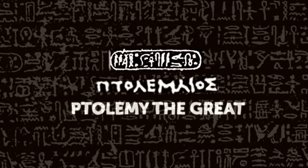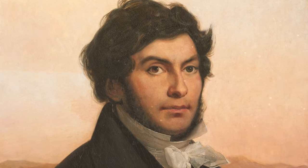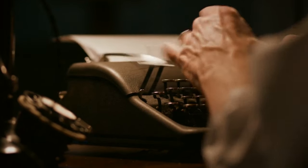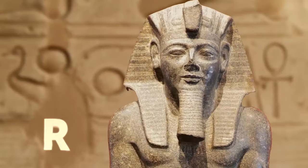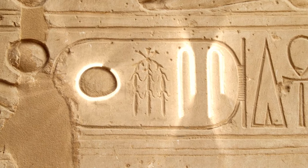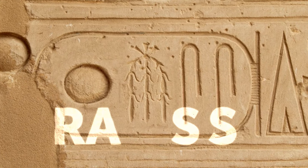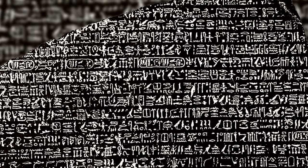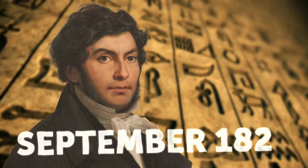Champollion picked up where Young left off. He knew Coptic, so the Frenchman was able to determine what many other hieroglyphs sounded like. The Eureka moment came while he was studying a cartouche from a site dedicated to Ramses II — it had four symbols; the last two were the same, which he determined was the sound S. The first symbol was the sun, which is 'Ra' or 'Re' in Coptic. So the cartouche read Ra-something-S-S — Ramses! Ancient Egyptian wasn't a mishmash of cool-looking images; it was a phonetic language, which Jean-François Champollion discovered in September of 1822.